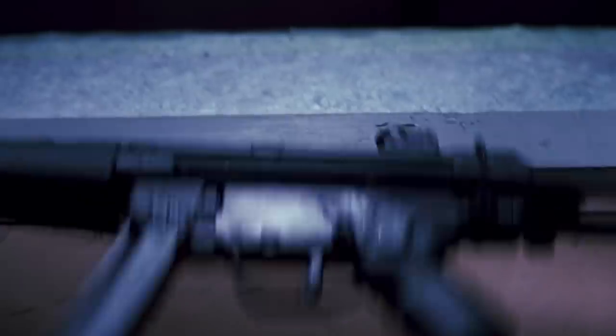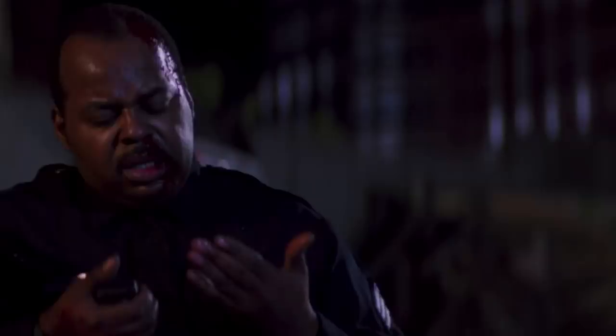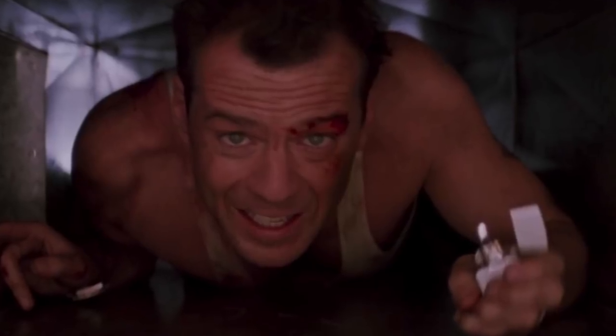One such moment happened during the scene where McClane leaps across an elevator shaft. Willis' stunt double was supposed to grab onto a vent, but his hand slipped and he kept falling down the shaft. The editor decided to keep that shot in the film, and it works in all kinds of ways. It makes the viewer jump a little, but it also speaks to McClane's character — he's just a normal guy, screwing up a little when he's trying to save the day.